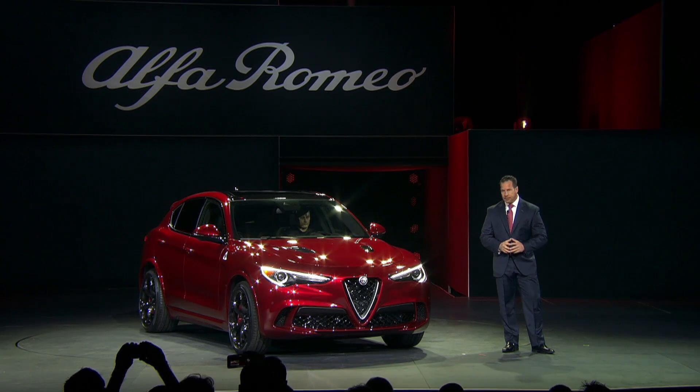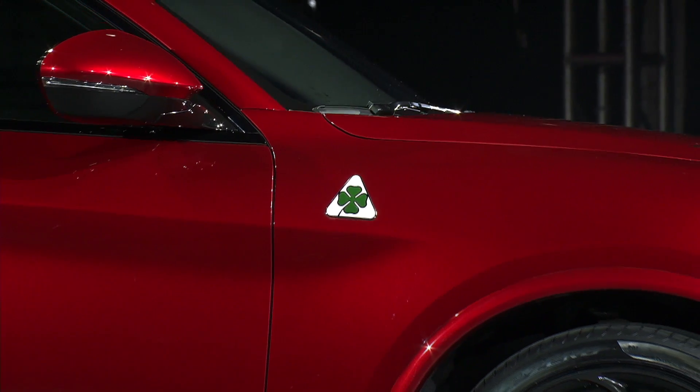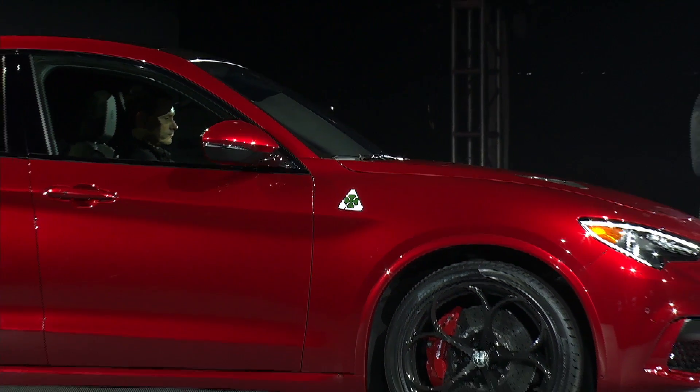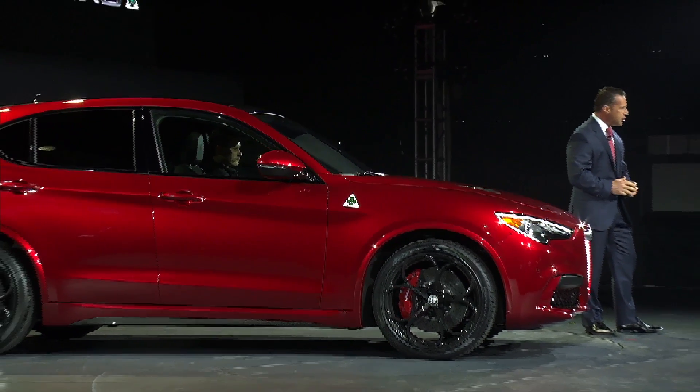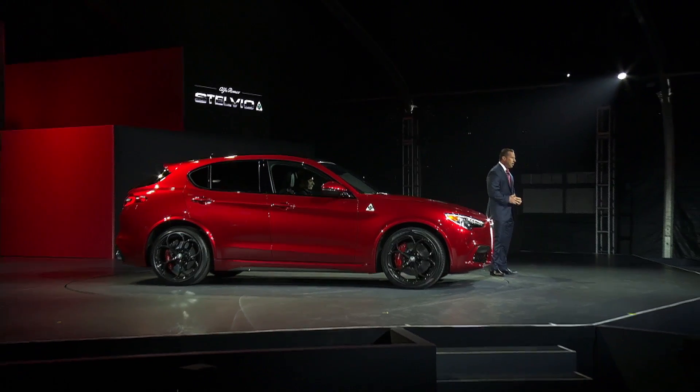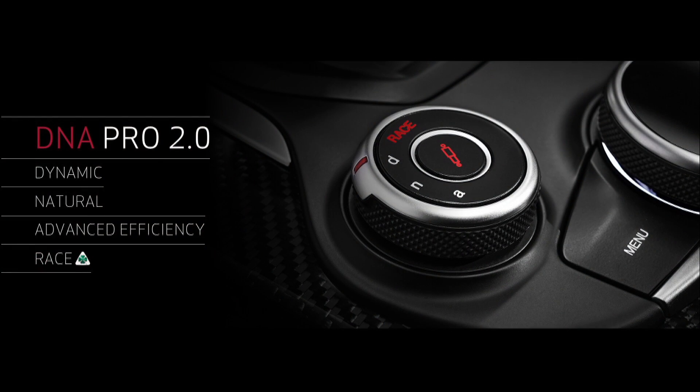Then we have this one — the Quadrifoglio. Under that sleek hood is a Ferrari-derived, 505-horsepower, 2.9-liter, all-aluminum, bi-turbo, direct-injection V6, mated to an 8-speed automatic and all-wheel drive with torque vectoring, calibrated to deliver a strong rear-wheel drive bias. The ride and performance can be dialed in using our DNA Pro 2.0, which incorporates an adaptive air suspension and exclusive race mode settings for shifts in 100 milliseconds.